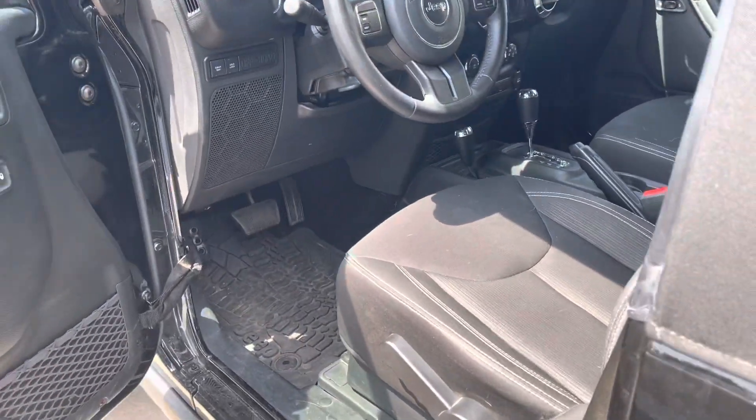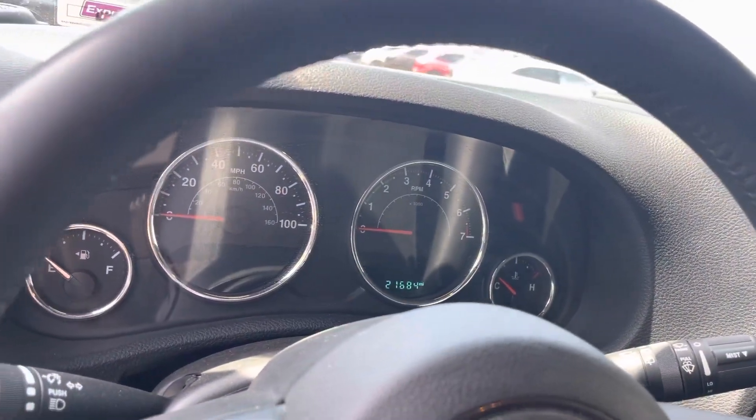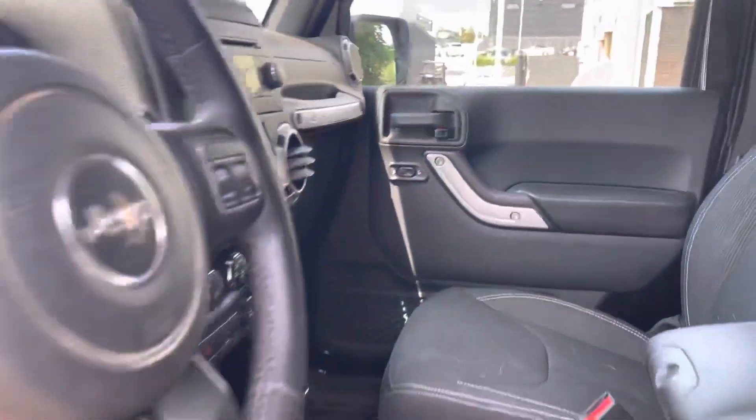Inside it's got the cloth seats, 21,684 for the mileage. Looking around, it needs a detail for sure. Again, the shop is still just kind of working through it. Let me know if you have any questions about this one.